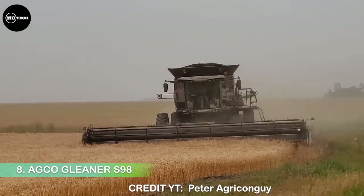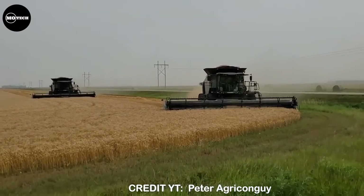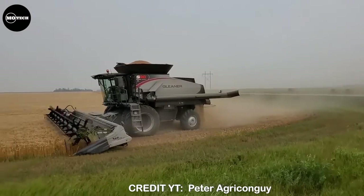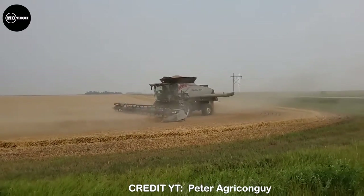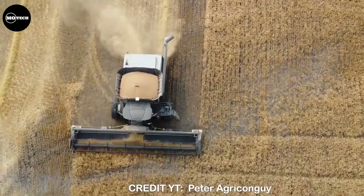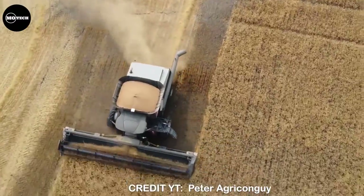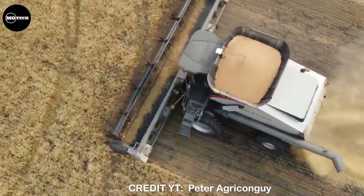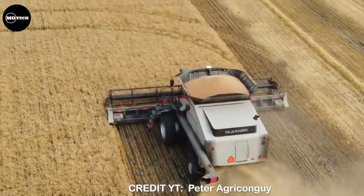Number 8: Agco Gleaner S98. In Italy and the USA, the American company Agco constructs combines for the Fendt and Massey Ferguson brands. However, Gleaner is a different brand of combine harvester that is not well recognized in Europe. The Gleaner S89 is the largest model in the classic Gleaner series. Its design is unique — Gleaner threshers use a rotor positioned transversely rather than in the direction of motion. However, this means the combine's width prevents it from being used on European highways. The S9 series is the culmination of a century of unique design and performance, offering a level of harvesting performance unmatched by other combines.